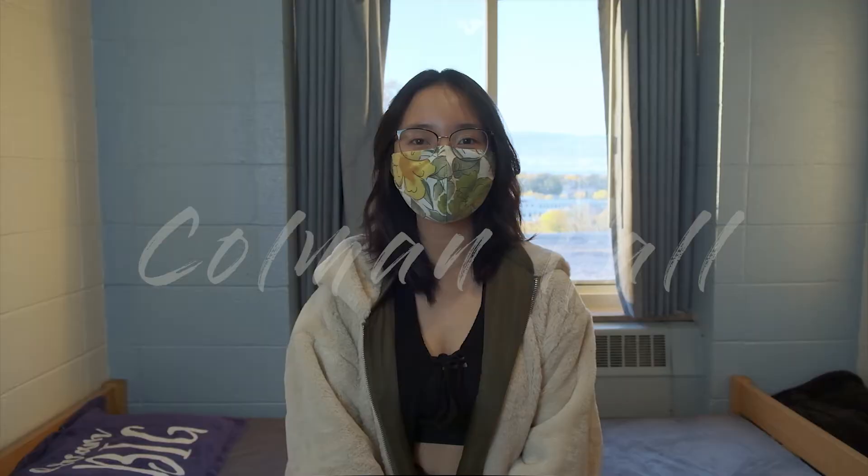Hi everyone! My name is Lenn. I'm currently a junior at Lawrence. So right now I'm in a single room in Coleman, and today I'm going to be showing you guys what's in here and in Coleman Hall.